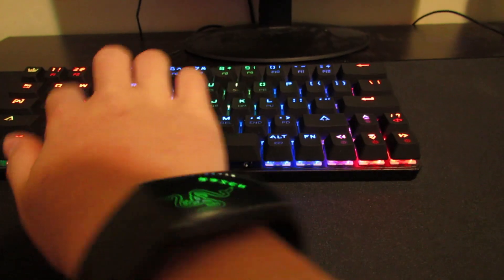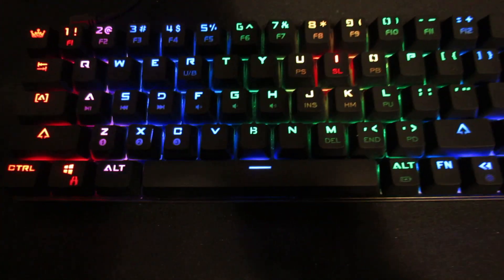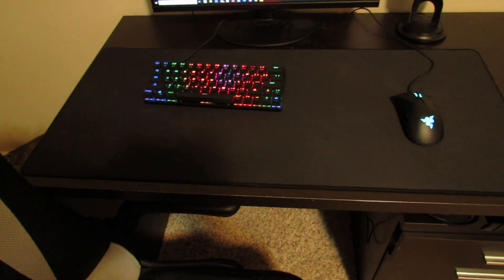I've got the red switches on the keyboard. My mouse pad is about $17. That's pretty much everything — sorry this is kind of a shorter video; there just wasn't much I had to film.